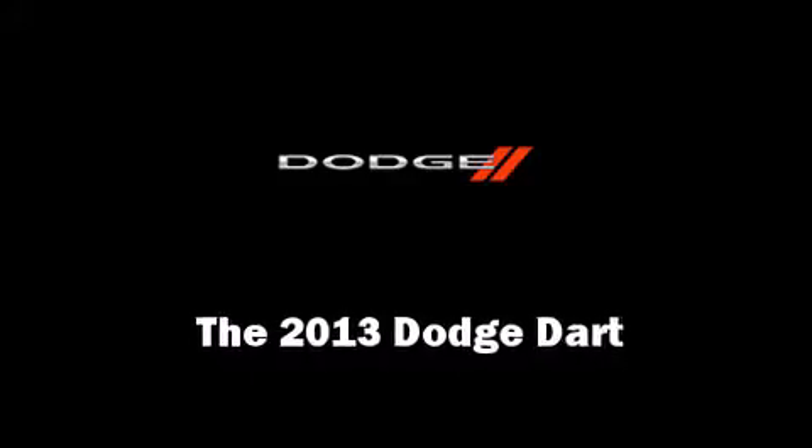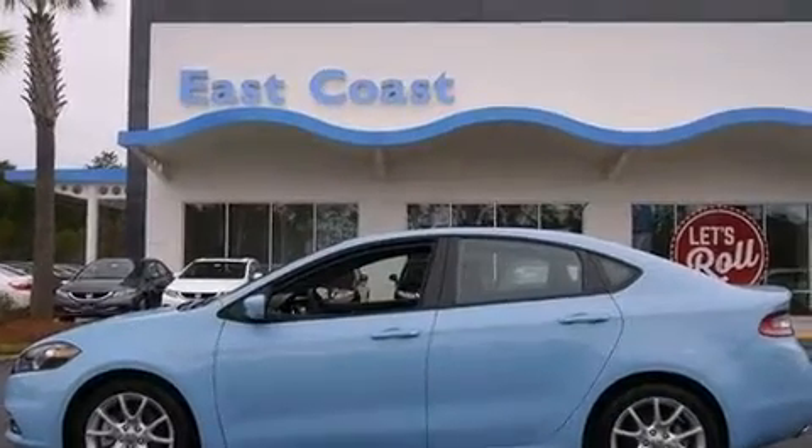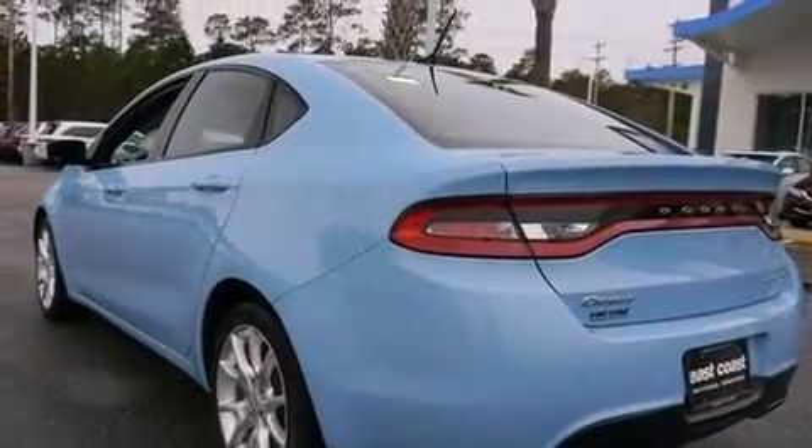The 2013 Dodge Dart. This four-door, five-passenger sedan still has less than 10,000 miles. It features an automatic transmission, front-wheel drive, and a two-liter four-cylinder engine.